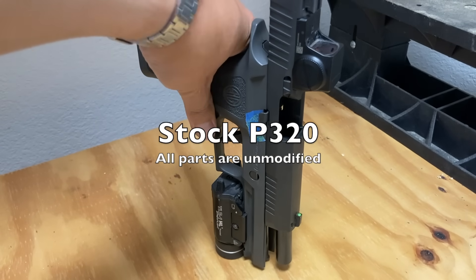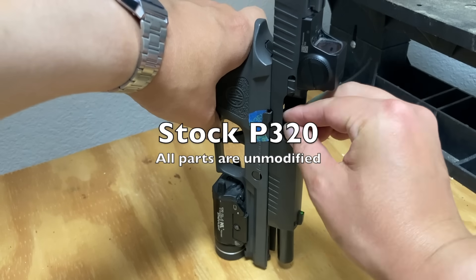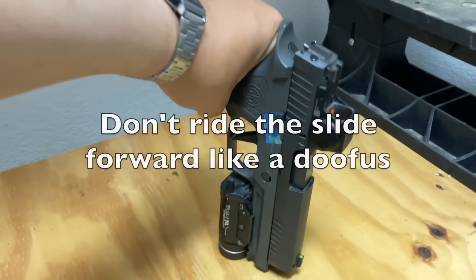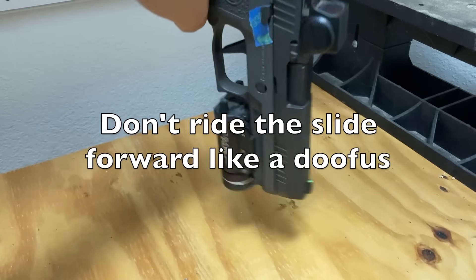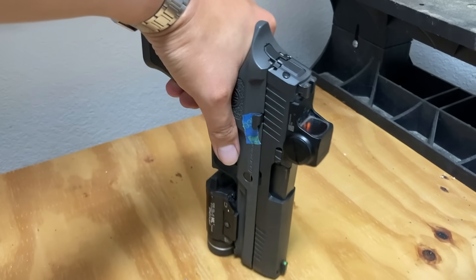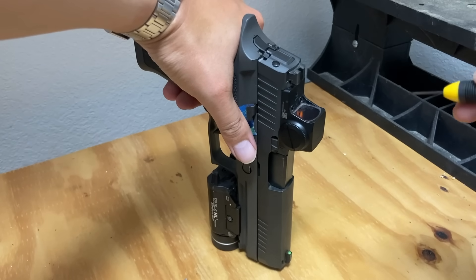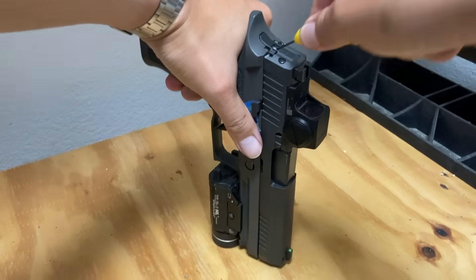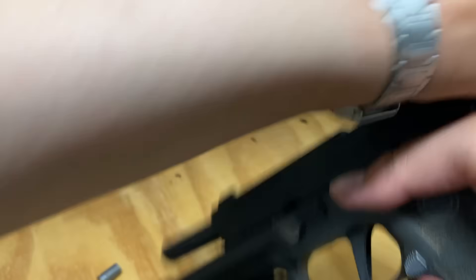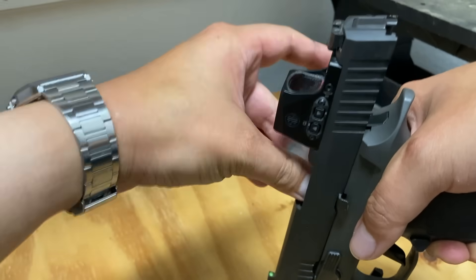Let's see if we can duplicate what they did. First off, gun vertical as it would be sitting in a holster. Put a primed case in there. Now, without doing the additional steps — this is the first stage of the testing that they did — just chamber the casing, move the SEER, see if it fires.